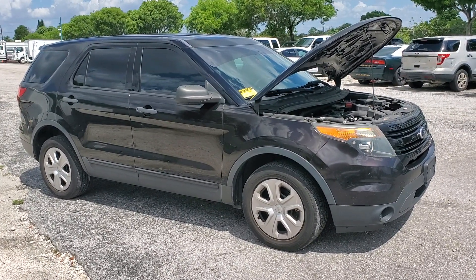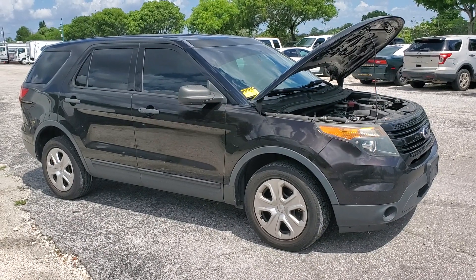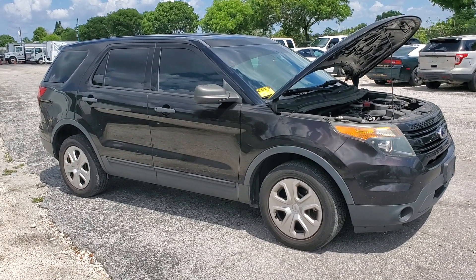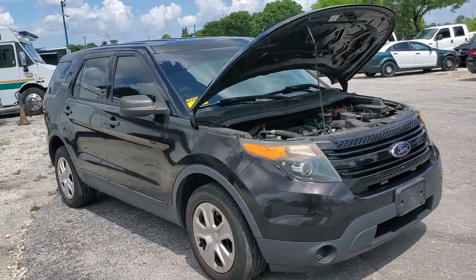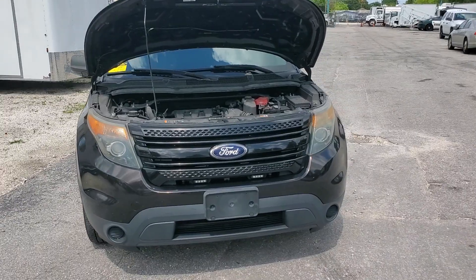It's all-wheel drive and it is a police interceptor. It's a dark brown color — so dark it looks almost black, so it's a dark metallic brown. The body is straight, the paint is good, and the headlights are dull.